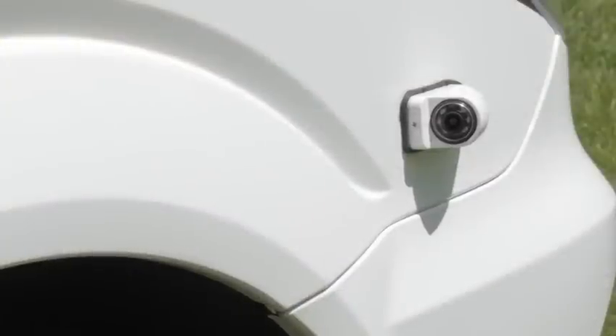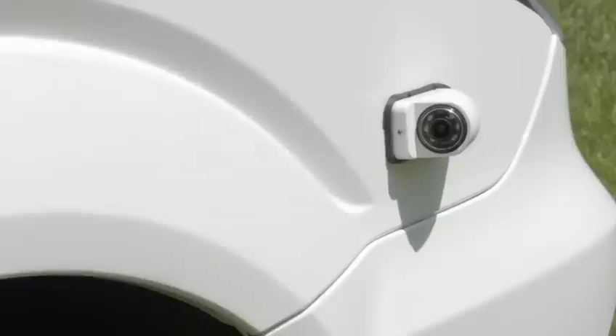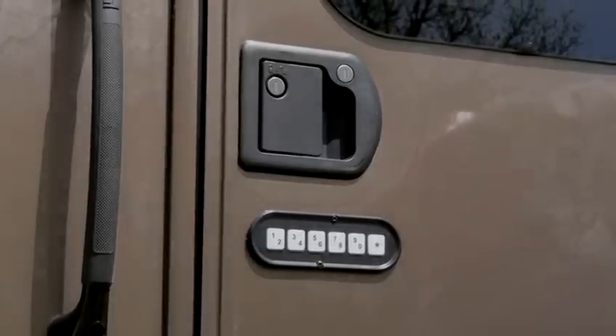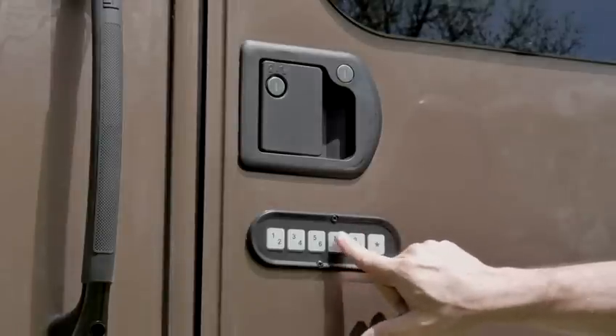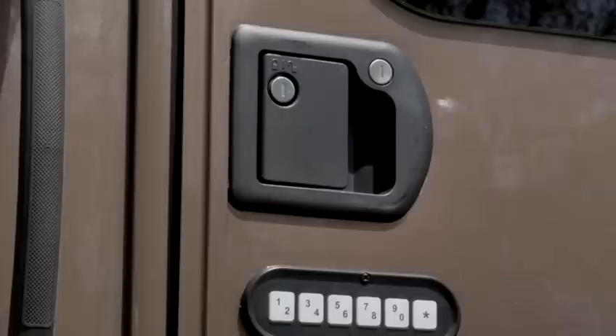Optional side turn cameras aid in the driver's ability to view objects in the blind spots on either side of the coach when preparing to execute a lane change or a turn. You'll notice on the entry door a keyless touchpad is standard. This allows a simple and convenient way to secure your coach when away, as well as being able to access your coach without the need or hassle of traditional keys. That being said, the entry door is also equipped with a keyed deadbolt for added security when needed.